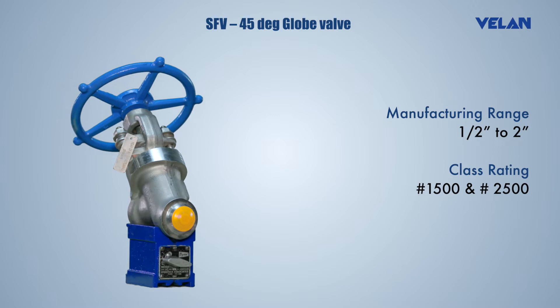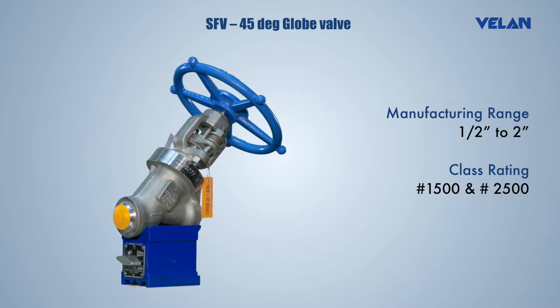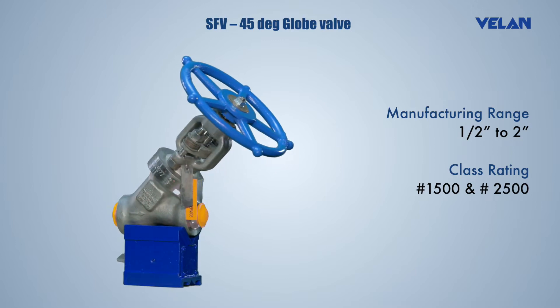These valves are suitable for high pressure and high temperature. The guided disc offers perfect seat and disc alignment, prevents galling, and provides longer disc seal and body life.